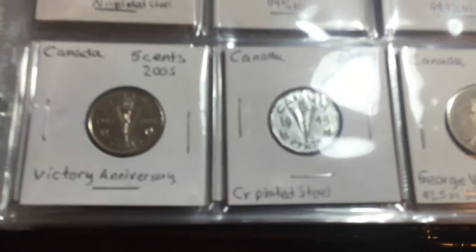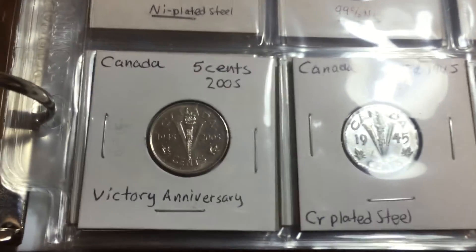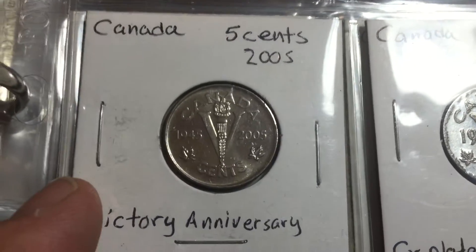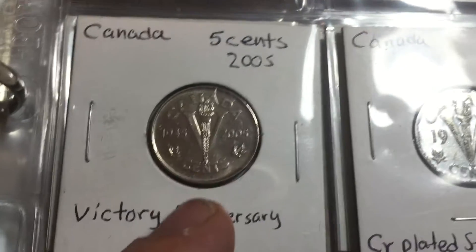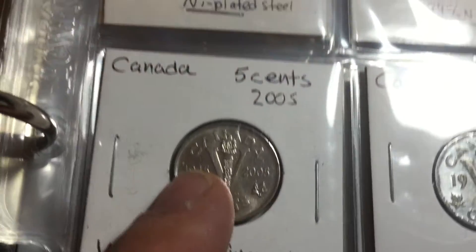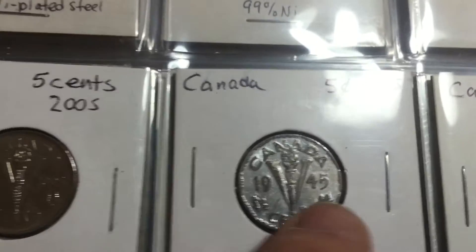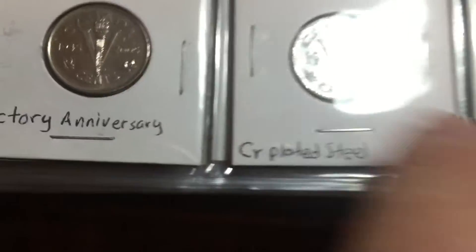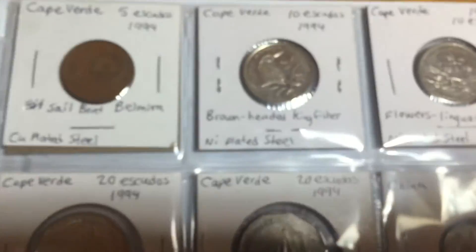This is one of the Canadian nickels. There are a whole lot of Canadian nickels, but this one is the 60-year victory anniversary — 1945 to 2005. I stick it right here next to the 1945 one, so that's kind of fun to have.